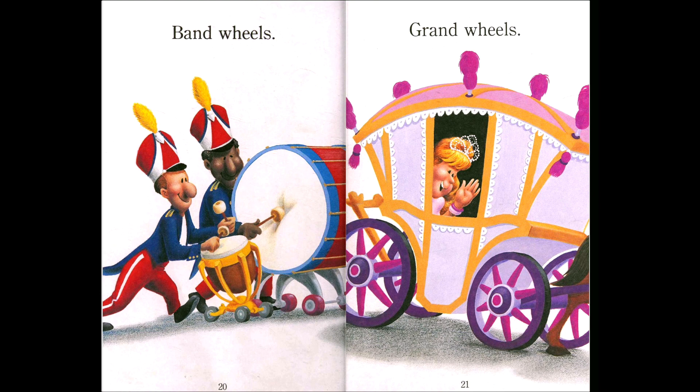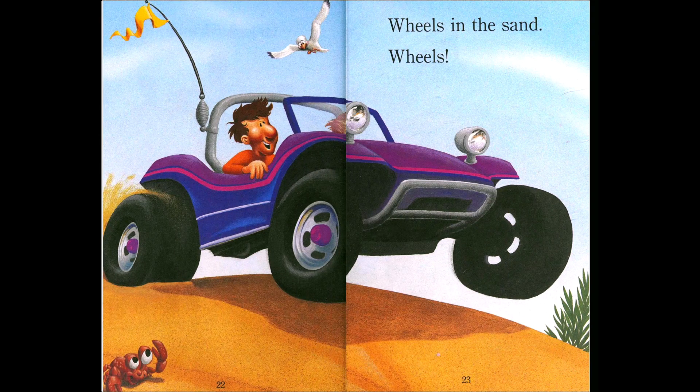Band wheels, grand wheels — the grand wheels looks like a princess, right? Yes, the princess is in the carriage. And what is pulling the carriage? Can you see the animal? What animal is that? A horse! Yes, the horse pulls the carriage. Wheels in the sand — can you find the crab? There's a little crab in the scene, yes, right there in the corner.